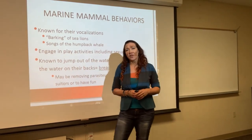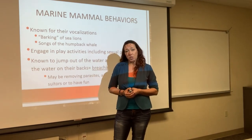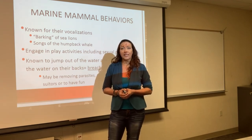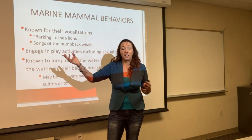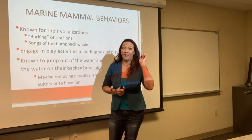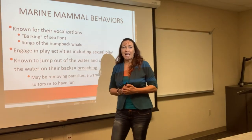Some humpback whales will sing to each other. We're not 100% sure why — we know they communicate with each other, but sometimes they just sing. Naval ships and submarines will actually hear these whale songs underwater. Sometimes we wonder, why are they singing? Then again, why do birds sing sometimes? We're not exactly sure yet.